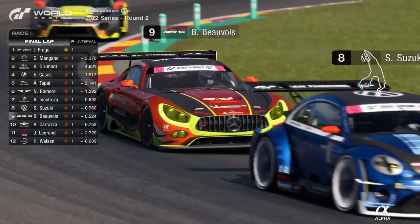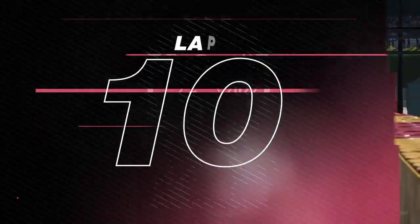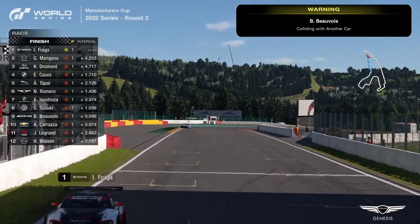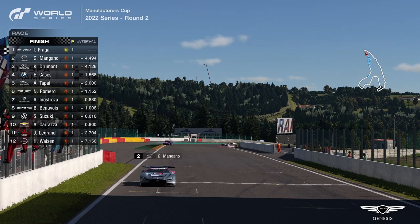Beauvoir piles the pressure onto Suzuki — it's got to be the bus stop chicane, has it? He's thinking about making the move. But Igor Fraga — what a brilliant race it has been for him — comes out of the bus stop chicane, crosses the timing line, and takes the chequered flag. It is the win in the Manufacturers Cup for Gran Turismo World Series Round 2.